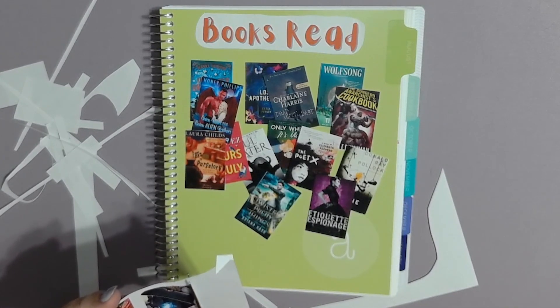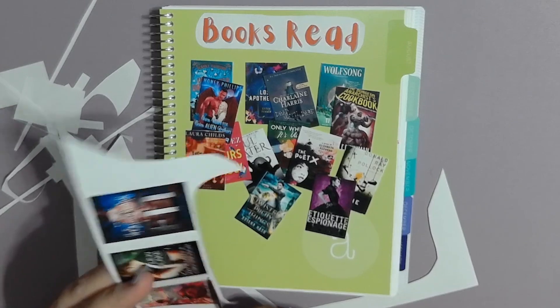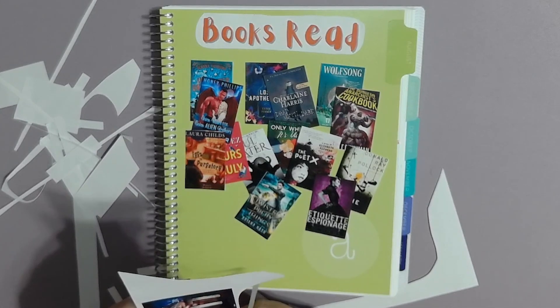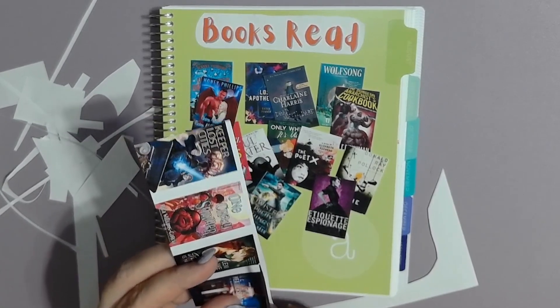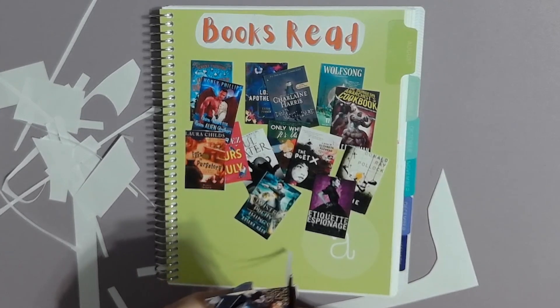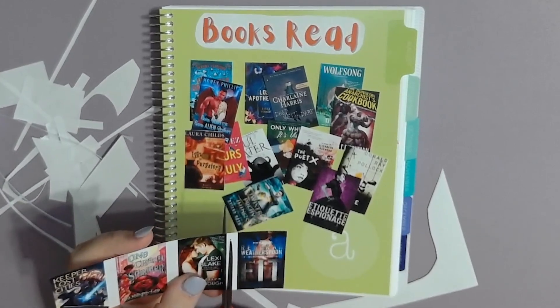The next one I read is also the first book in a series — Dead Until Dark from the Sookie Stackhouse series. I also gave this one three stars. There were a lot of things I liked, but Sookie, the actual main character, got on my nerves so much. I am going to continue to the next one because I'm hoping the decisions she made are just because she's not very mature and I'm hoping that changes. It seemed more serious and dark on the TV show than this book did, so hopefully the next one will be better for me.